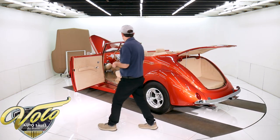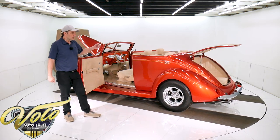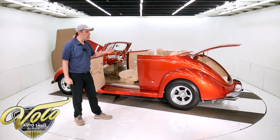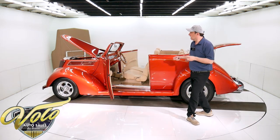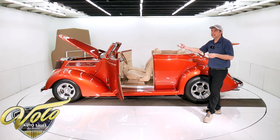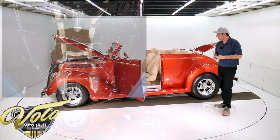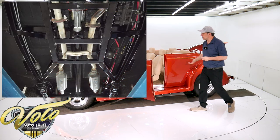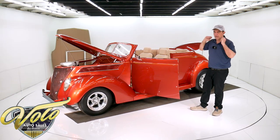Stainless mufflers. New fuel system. Every component under the car — every piece of hardware, clip, cable, you name it — looks new and it's all very neatly installed. Everything is run nicely and fits nicely. The frame is gloss black. The floors are all solid metal done with a rubberized undercoat.